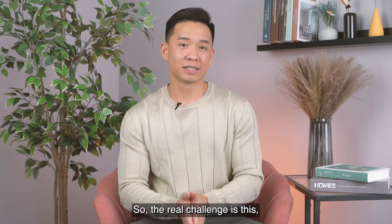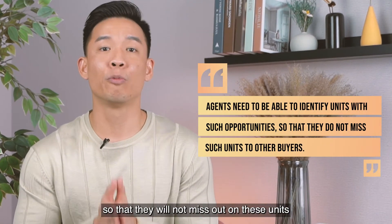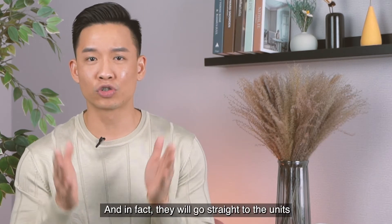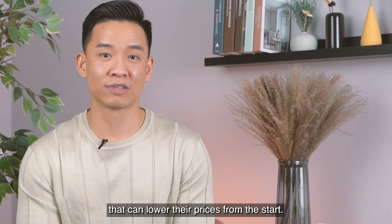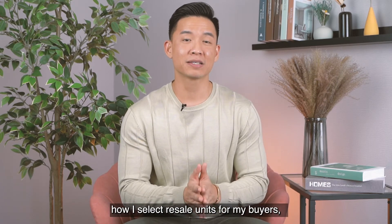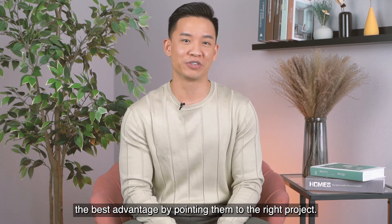The real challenge is that most listings today will all be asking for the same selling price. We need to identify such opportunities so buyers don't miss out to other buyers — and instead go straight to the units that can lower their prices from the start.